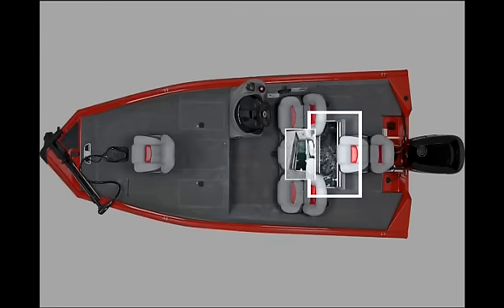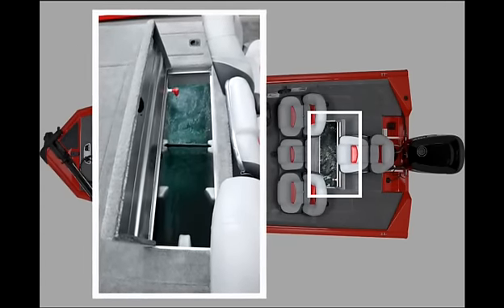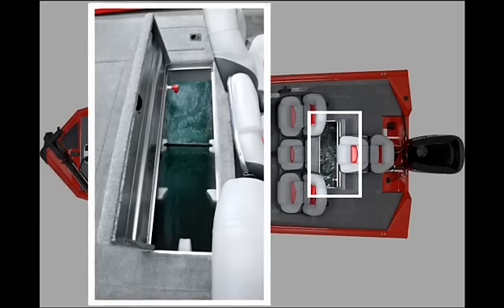The 16 gallon live well is aerated, timed and recirculated, and even features a tournament style pump-out system.